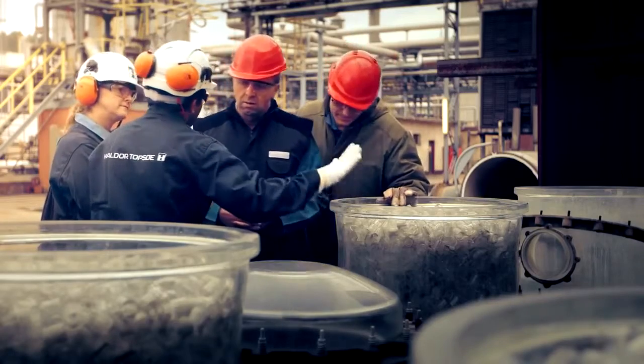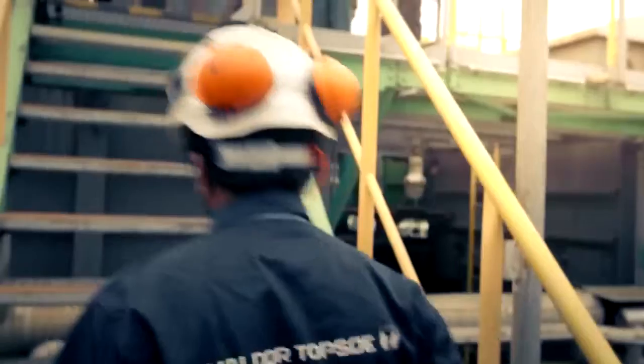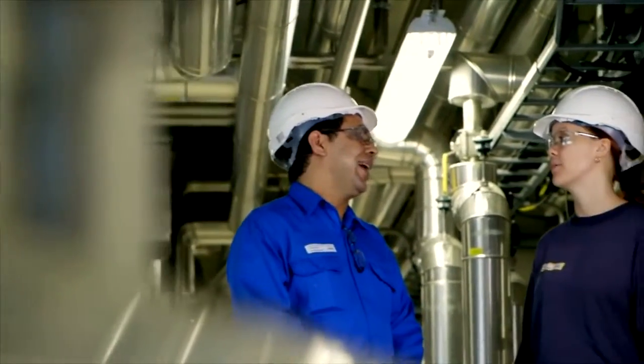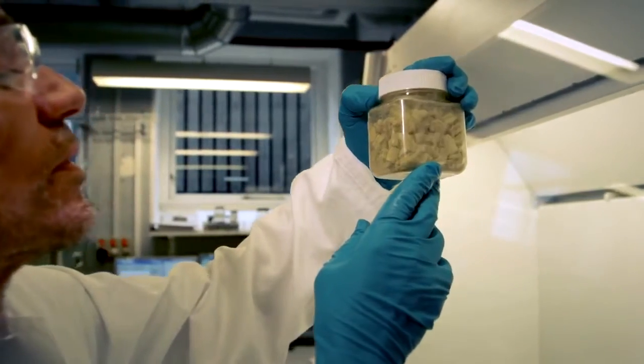I appreciate so much our relationship with Topsoe. From the point when you are discussing a new investment, until we are starting up, and then when you are getting service for some maintenance or whatever — all the specifications which we agreed upon in the past have been accomplished perfectly.